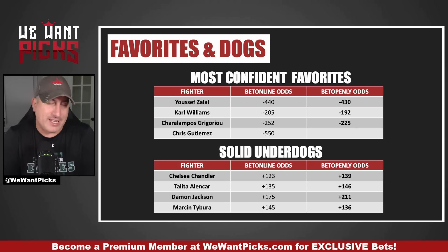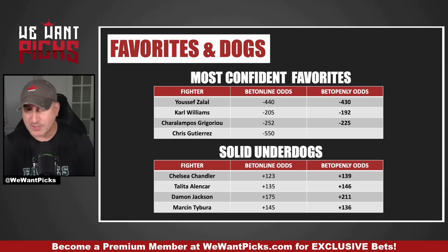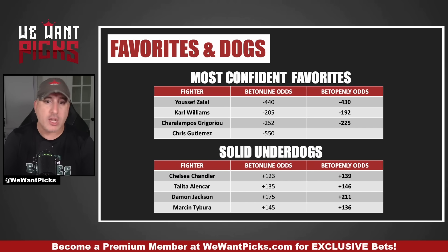Chris Gutierrez has a brand new opponent. He was supposed to fight Javid Bajarat, but Javid dropped and they just went out and grabbed a replacement. His opponent was supposed to fight on Contender Series in a couple of weeks — a more fitting spot than against Gutierrez on a main card for an official UFC event. Chris should win and should steamroll. I do have a bet on him; I'll show you that in a second.